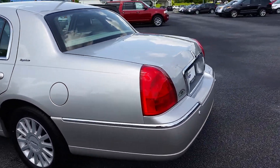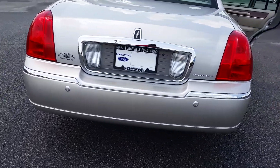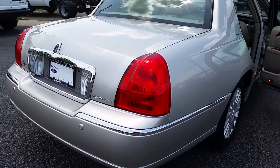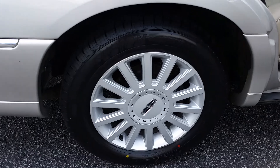Fantastic car, inside and out. I think you're going to be very pleased with this car. It does have the backup camera and backup sensors on this one. And the signature Lincoln wheels.